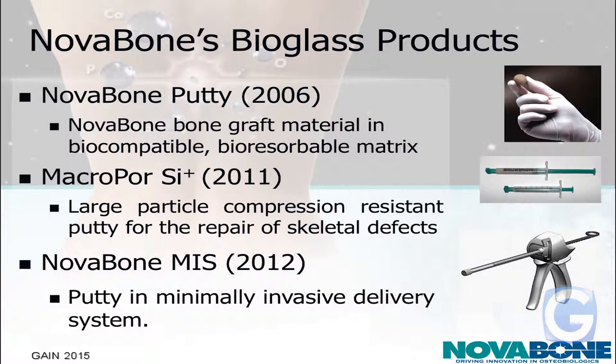To further make it more friendly for the clinician, we made a Novabone putty in 2006. This takes the material and mixes it with a carrier such that it can be easily injected into the body. That was launched in 2006 in conjunction with MTF, who were our partners. In 2011, we combined the larger porous particle with the putty, making what we call a macropore SI — a compression-resistant putty. And then in 2012, we made a delivery system for minimally invasive surgeries, such as spine surgery, where they can easily inject the bone graft around an implant to maintain the intervertebral space.